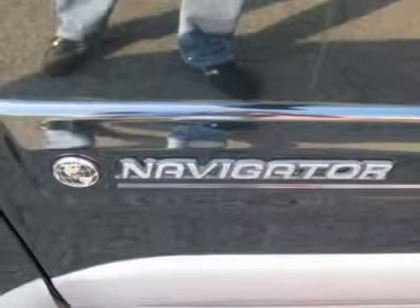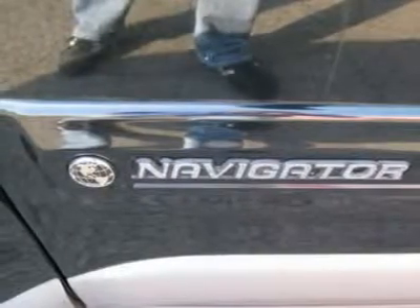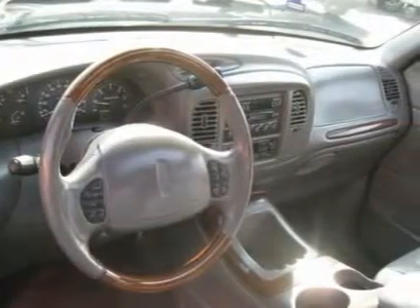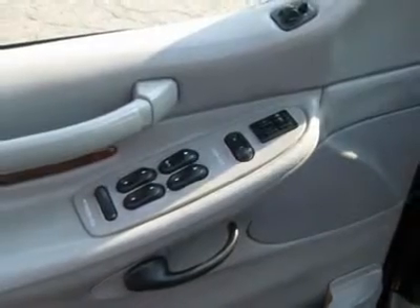Air conditioning, climate control, cruise control, power steering, power windows, power door locks, power mirrors, leather steering wheel, power driver's seat, power passenger seat, memory seat position, heated seat, tow package.